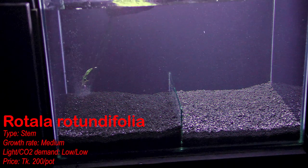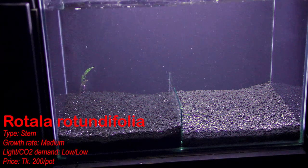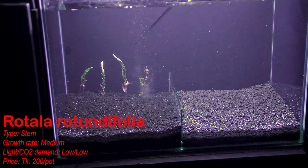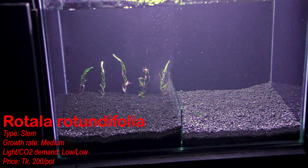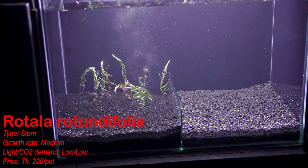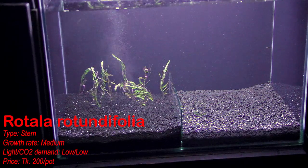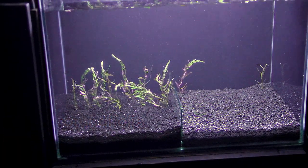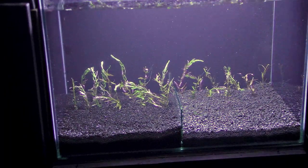Rotala rotundifolia select is chosen because it is a stem plant with a medium growth rate, and its light and CO2 demands are below medium. For planting, Rotala rotundifolia stems of two to two-and-a-half inches in height have been prepared. These are planted equally on both sides of the tank using a planting tweezer.